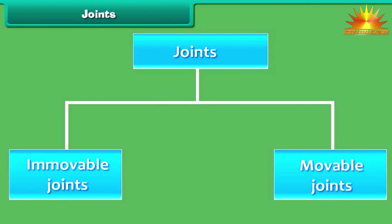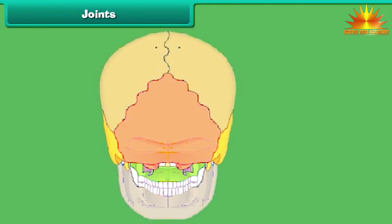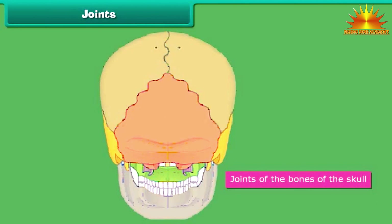Immovable joints are the joints where no movement of the bones is possible. The joints of the bones of the skull are immovable joints.